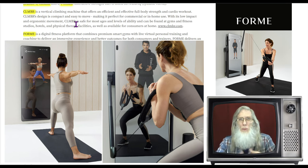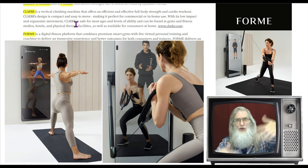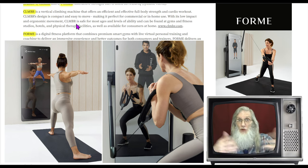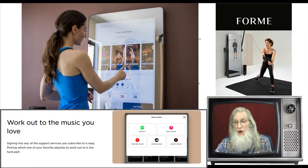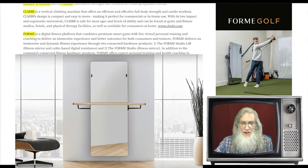The ForMe mirror reflects your image, but built into it is a hidden screen where you can see trainers, coaches, or whatever content they show. This is also offered as an add-on for the Climber. From what I understand, it's connected via Ethernet and Bluetooth to the internet so you can access cloud-based coaching and exercise programs. It also connects to music services like Pandora, iHeart, and YouTube — and who knows, maybe it connects to TV or lets you talk to people while exercising.